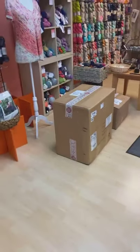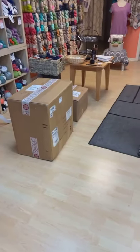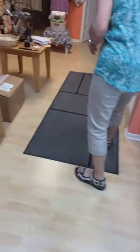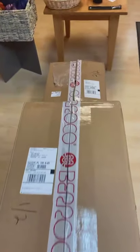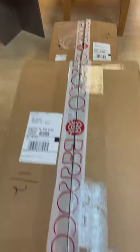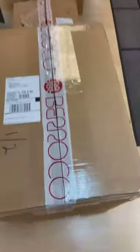Now here comes the big stuff. I am making room for new yarns — that's why we're having this big clearance sale. Take out the old, bring in the new. Look at this: Barocco, Amano, and Lang are all in here, and I have no idea what to open first. Let's go big.